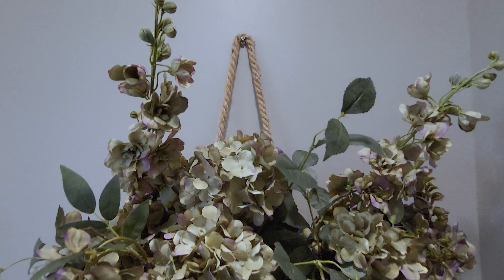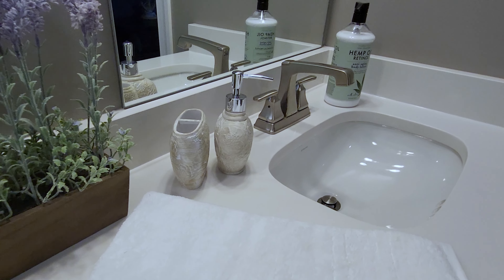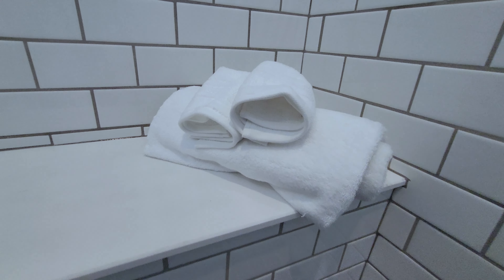Stack some quality towels and try to incorporate a piece of decor to make it stand out. Plants are also a great way to bring vitality to any space.